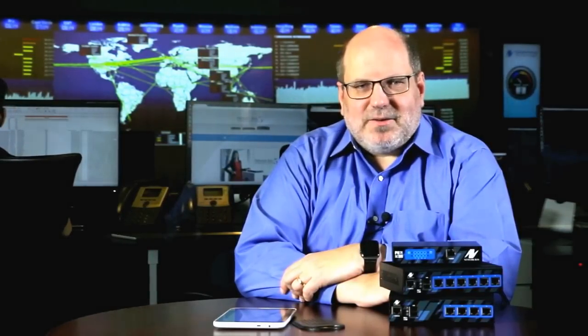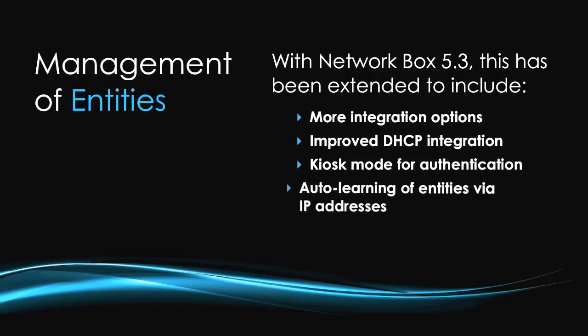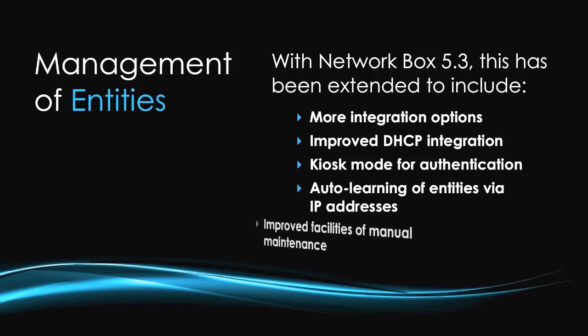I can see how helpful that would be. But how does NetworkBox 5.3 help administrators maintain these entities? Since the launch of NetworkBox 5, entities could be manually maintained or automatically synchronised to external servers such as an Active Directory server via LDAP. With 5.3, we've extended that: we've added more integration options, improved DHCP integration, introduced a kiosk mode for authentication, introduced auto-learning of entities by IP addresses — very useful for smaller sites — and improved manual maintenance facilities such as combining and renaming entities.